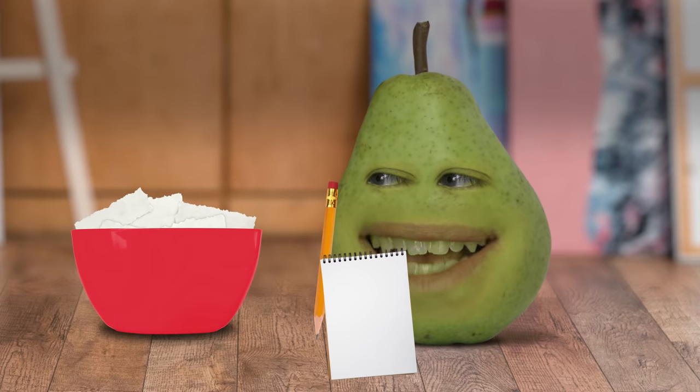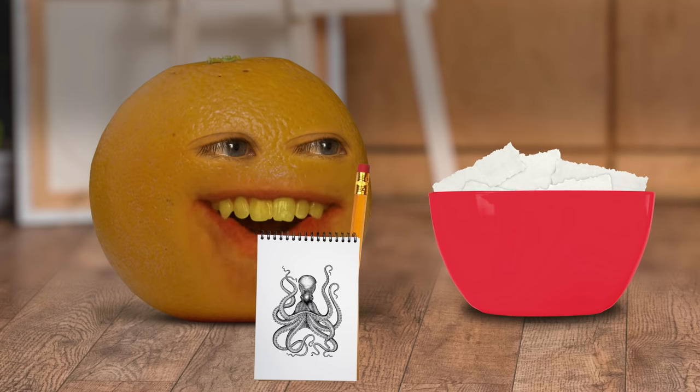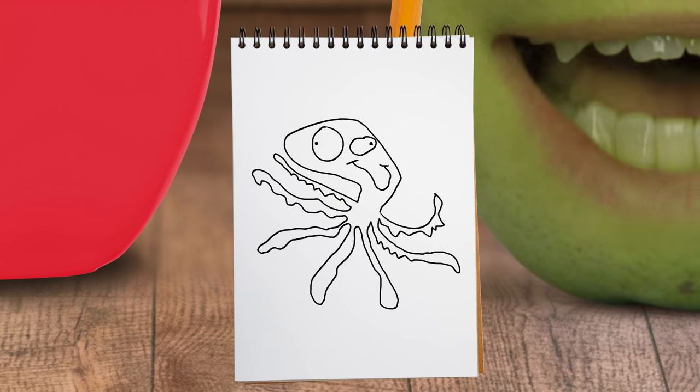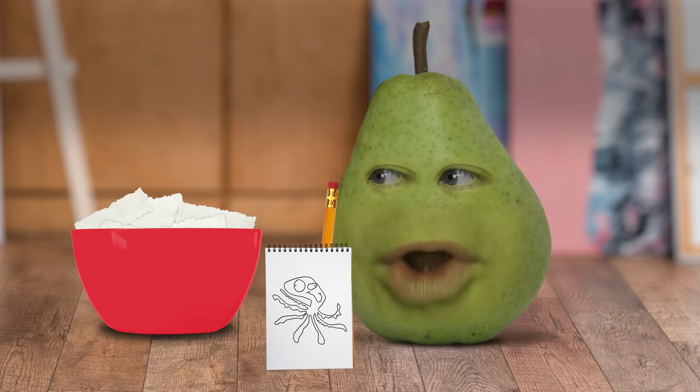Oh man, that was fast. I didn't quite finish. What do you think? That's an octopus, alright! Woohoo! I don't have to eat an octopus. Or should I say, 'ate' an octopus? And clearly mine is an octopus, so I guess neither of us have to.